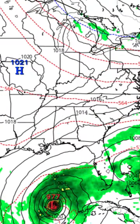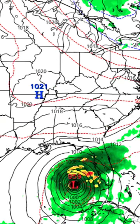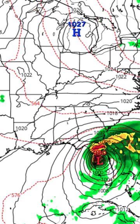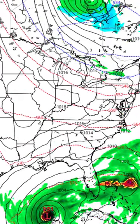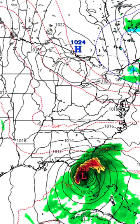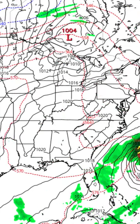Let me show you the current weather models that everyone's been talking about. First, here is the Euro model, which puts Milton just north of Tampa before moving to the northeast and out back to sea. Here is the GFS model, which shows landfall farther north of the Euro model, heading northeast and back out to sea. Both of these models have been consistent with a similar track.